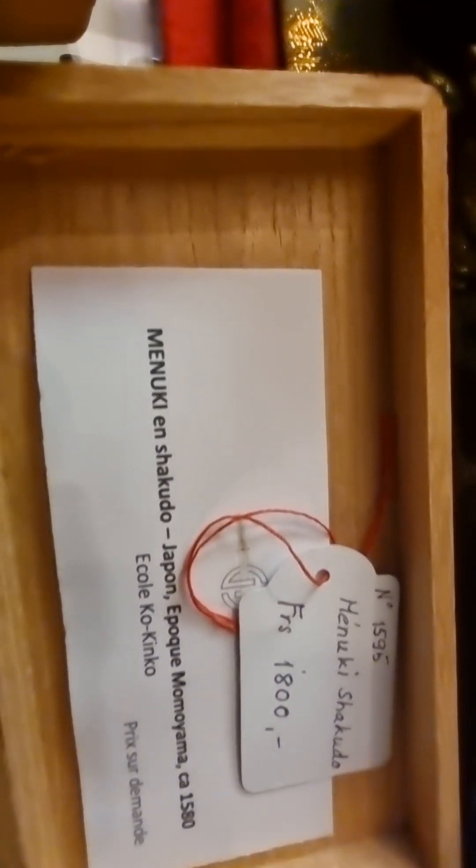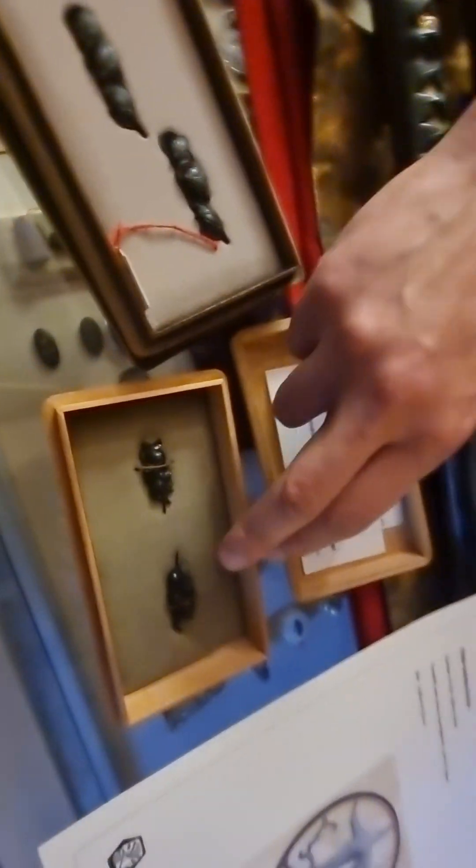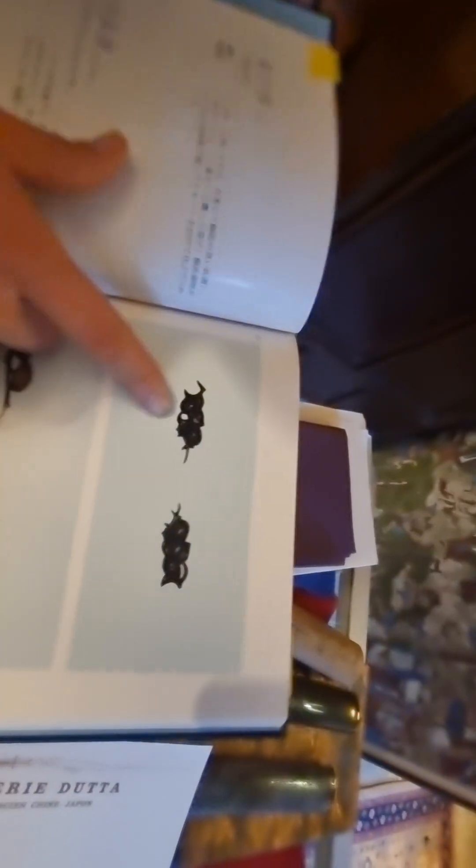Menuki in shakudo. And are those the original boxes? No, it's not an antique box — it's a newly made box. But this one, you can see just here — the aubergine one. You can see those two; one is just broken here. So it goes like this — is this like a beetle? No, it's an aubergine, you know — the vegetable.